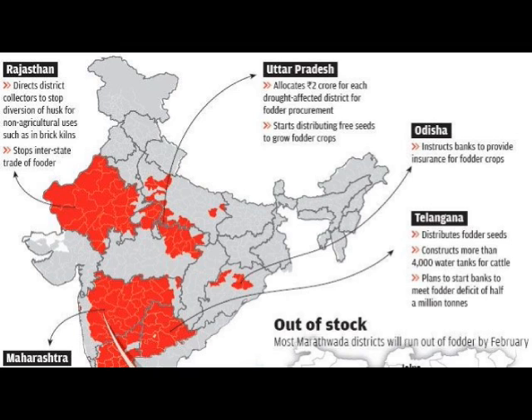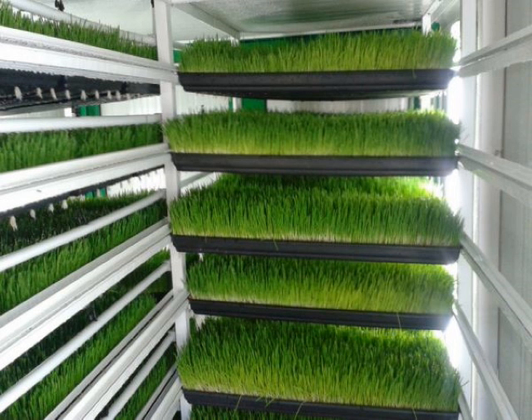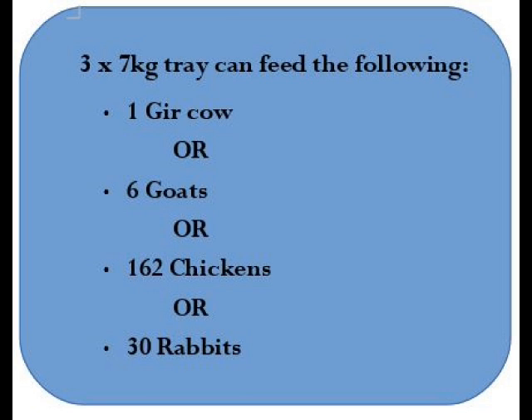Most of Maharashtra runs out of green fodder by the month of February. Rajasthan recently banned diversion of husk for non-agricultural use. This serious issue of drought and green fodder shortage can be addressed by dairy farmers using an open-air hydroponic fodder system. In just 500 square feet, it is possible to grow enough fodder to feed at least 50 Indian dairy cows. Three trays of fodder can feed one cow, six goats, 162 chickens, or 30 rabbits.